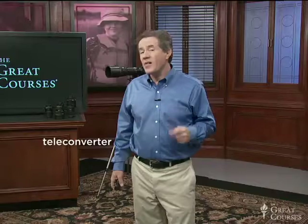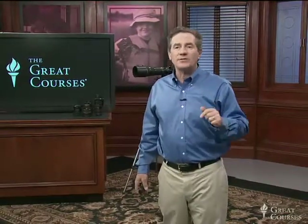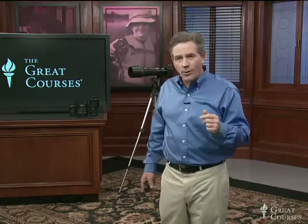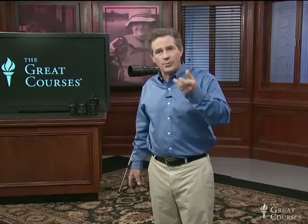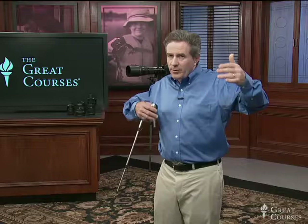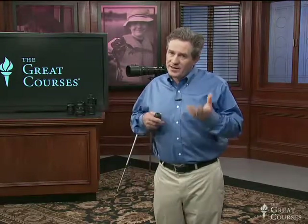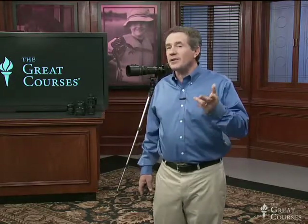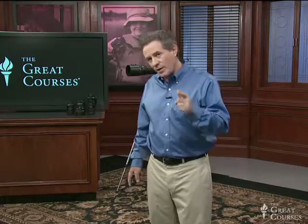You can also use a teleconverter to reach out and touch a subject a little bit more. A teleconverter is something that just magnifies your lens — there's a 1.4x and a 2x, which doubles the focal length; it's just a little magnifier you put on the back of the lens. As you get a bigger lens, you might want to use a tripod to support those long lenses because they get heavy and you get a little shaky trying to hold them up. If it's dark out, you may need a tripod and a cable release to keep the camera from vibrating when you press the shutter button.